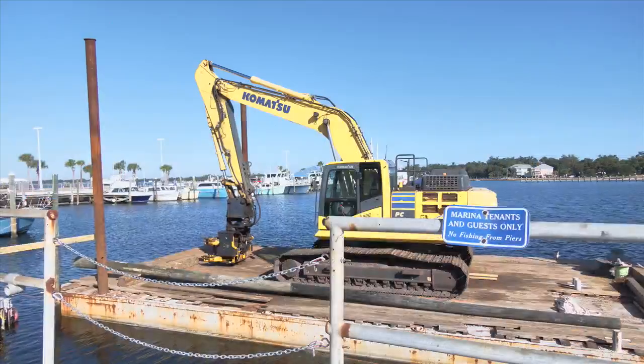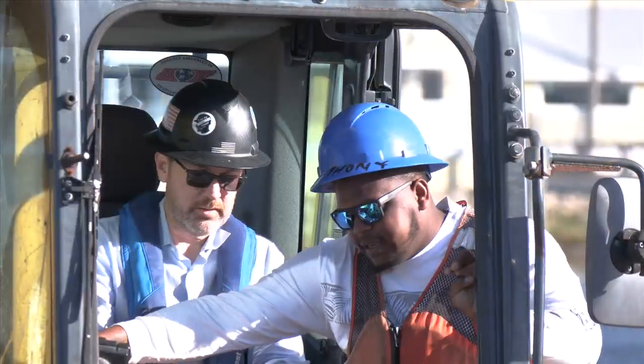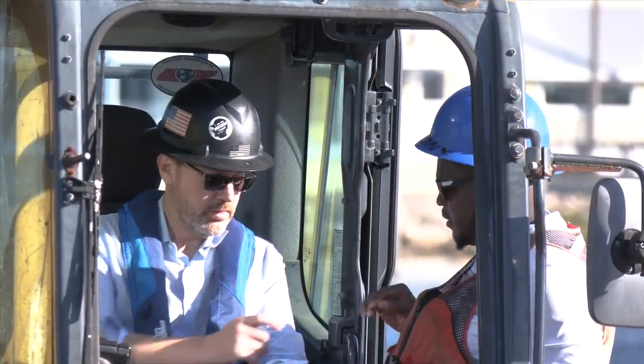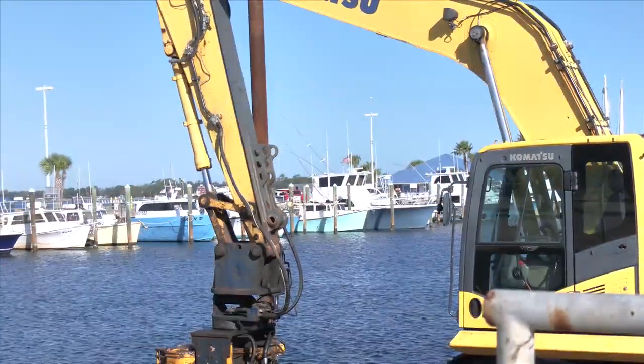The seawall work will make the marina more resilient against future storms. This entire reconstruction process will not only assure that we have more slips for people to enjoy, but also that it's storm-hardened and ready for the next storm. The marina will remain open during construction. The St. Andrews Marina renovation work should be completed by April of 2025.